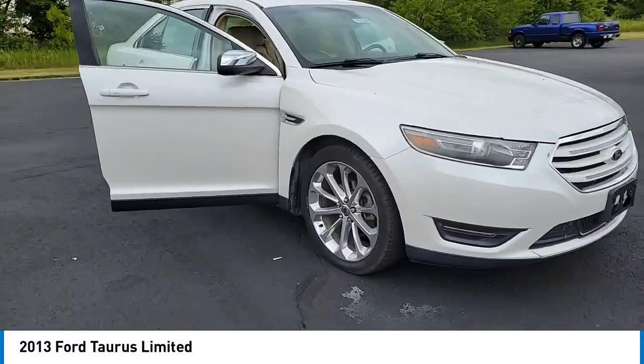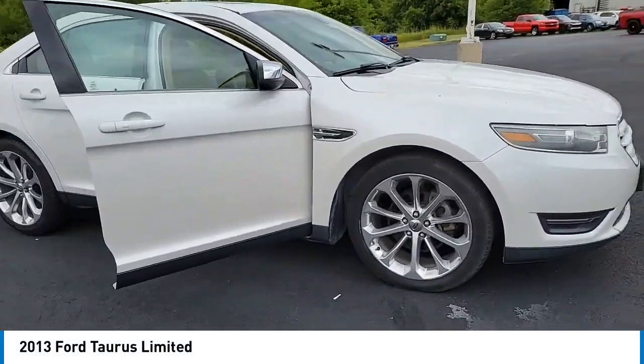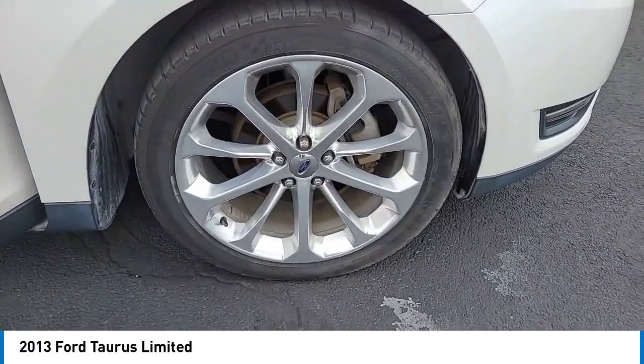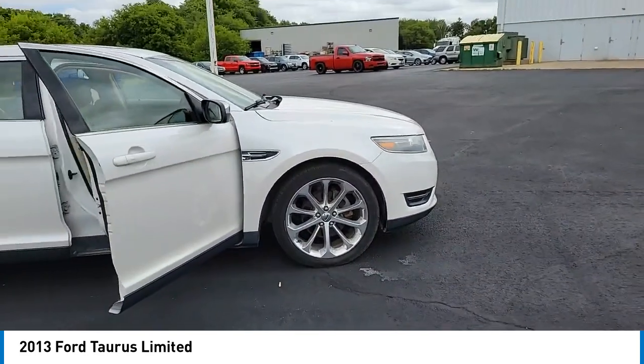Take a ride in the 2013 Taurus. This is it. Crafted by an obsessive engineering and design team, the Taurus was created to compete with some of the world's best.